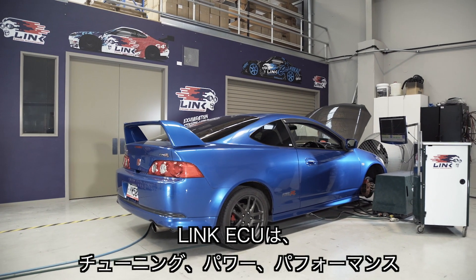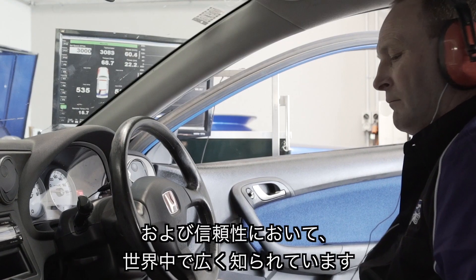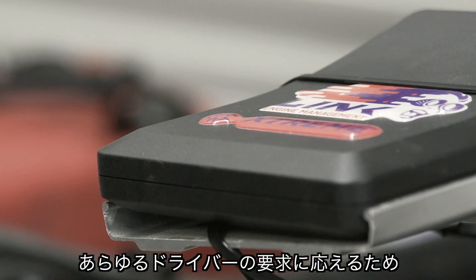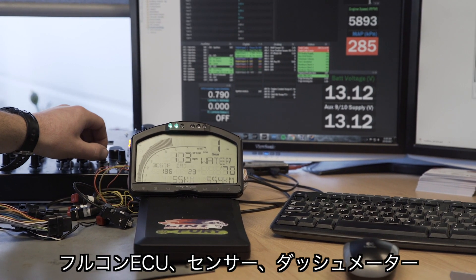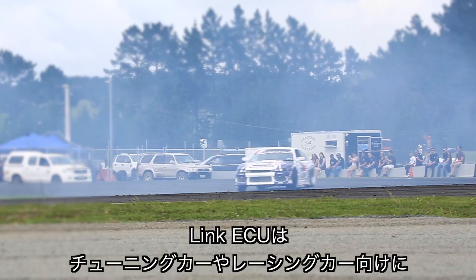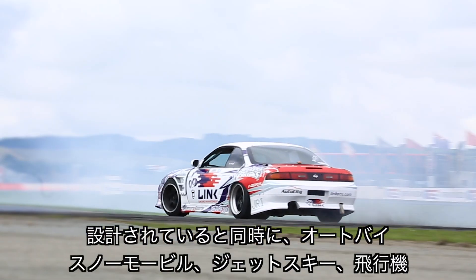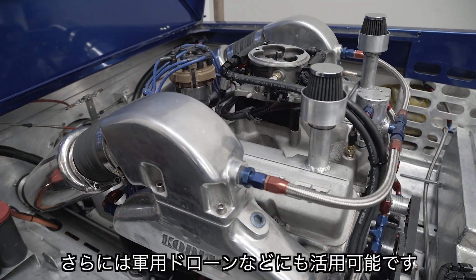Link ECU is renowned worldwide for the ease of tune, power, performance and reliability. We have a large range of products to meet the demands of any driver, including wire-in ECUs, a range of sensors, dashes, and the world's largest range of plug-in ECUs. Link ECUs are designed for every type of street car, race car, as well as snowmobiles, jet skis, motorcycles, planes and even military drones.